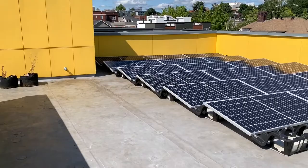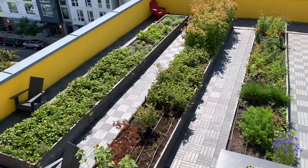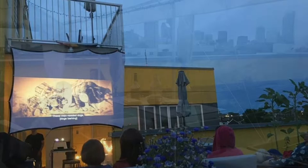Adjacent to the crow's nest is our PV array where we generate power for the common areas of our building. Looking down from the crow's nest you can see the outdoor seating space upstairs as well as a closer look at our farm. We call it our farm because it produces quite a lot of food, and it's been a great place to socialize during COVID.